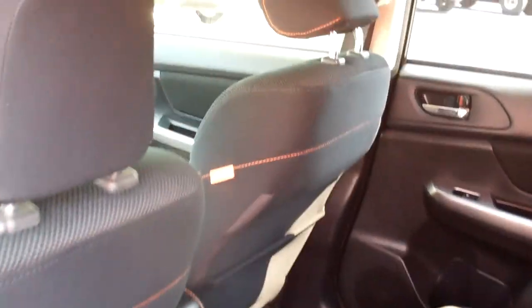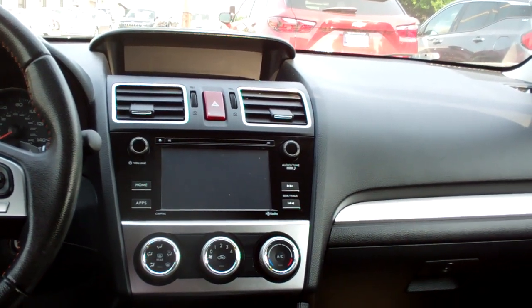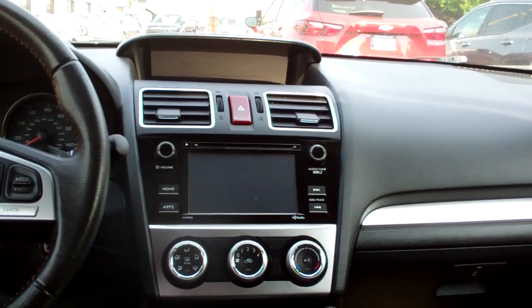Black cloth, nice and clean, good room back here. You got a nice sleek dash line — AM, FM, CD, backup camera. Got apps you can run through there; I'm sure you can run your Apple Play and Android Auto.